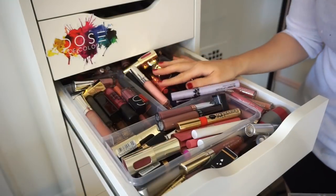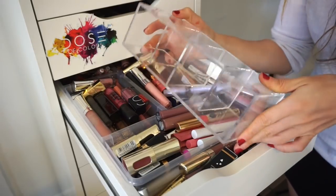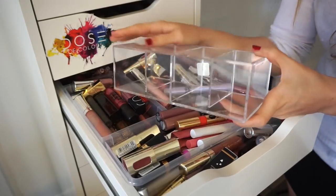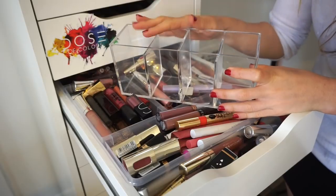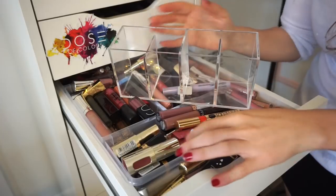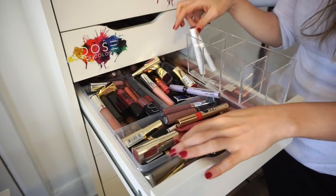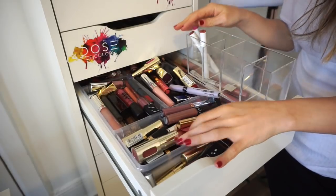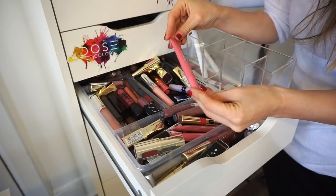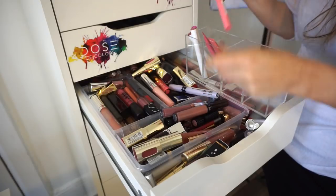Back to this side. I'm going to organize some lip products in this Target acrylic organizer. I really love this. I think I'm going to put my ColourPop Lippy Sticks in here because I have a nice amount of those, and then some glosses. I also want to declutter a bunch of lip products — that should be on the agenda soon. I'm also going to put these Revlon Kiss Plumping Lip Cremes in here as well. I have a nice amount of those and a whole collection and swatch video too.